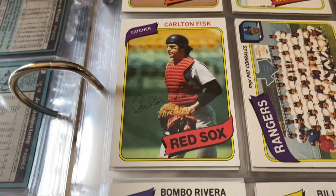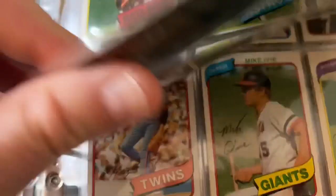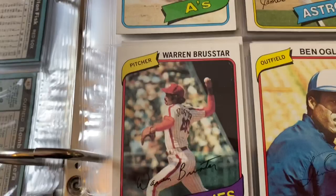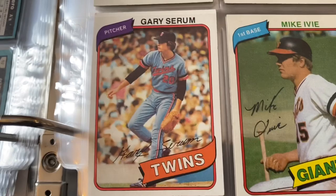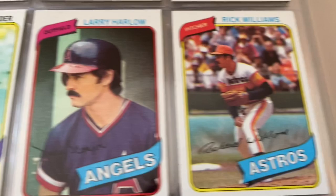There's Carlton Fisk, Rangers team card, Dave Palmer, Frank White, Bombo Rivera, Jr. Richard, some of these guys — there are so many players in here. Some of them, like, who are these guys? I don't remember a lot of bench players. Bill Madlock, Mad Dog — beautiful cards. There's Bucky Dent, Doug Flynn, Gary Serum, Mike Ivie, Bob Stanley.